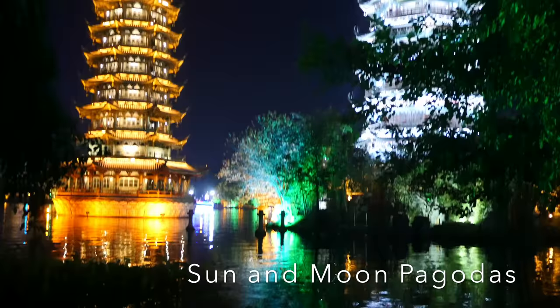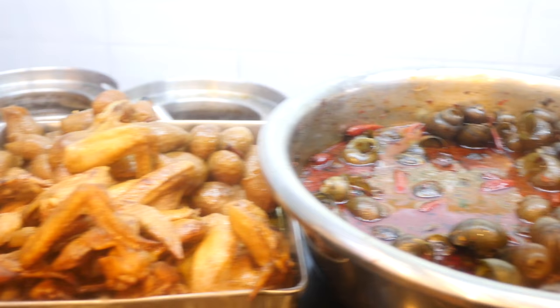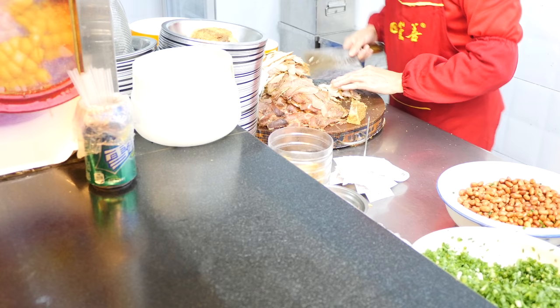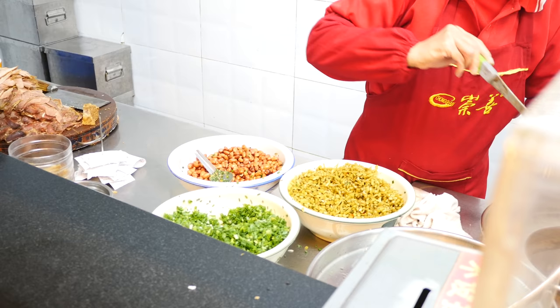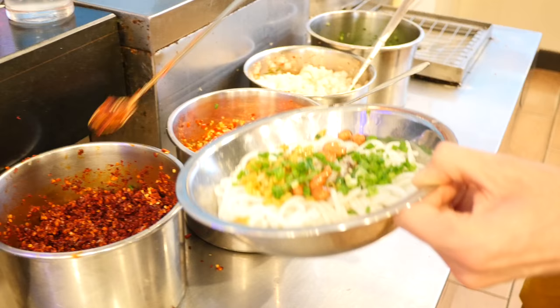On the next day, we had rice noodles again for lunch. There are many things you can add to your noodles. Some of them are hard to identify. Besides the usual stuff like fried peanuts or soybeans, sour long beans, sour radish, spring onion and chili, there are also things like water snails, braised beef, eggs and chicken wings.